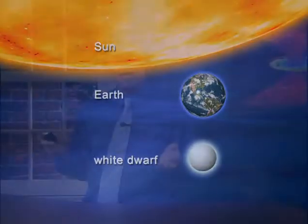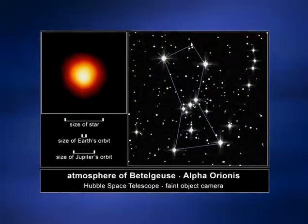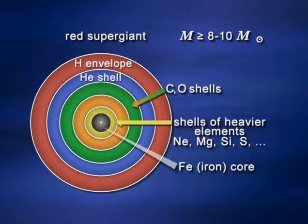That was the story for low-mass stars. Massive stars have much more violent deaths, and those are the ones more closely related to black holes. Take a massive star like Betelgeuse, the left shoulder of the constellation Orion — it's a red supergiant, about as big as Jupiter's orbit around our sun. If you look at a cross-section of a red supergiant, eventually it looks like an onion: an iron core surrounded by shells of progressively lighter elements, all the way out to hydrogen in the outermost envelope.